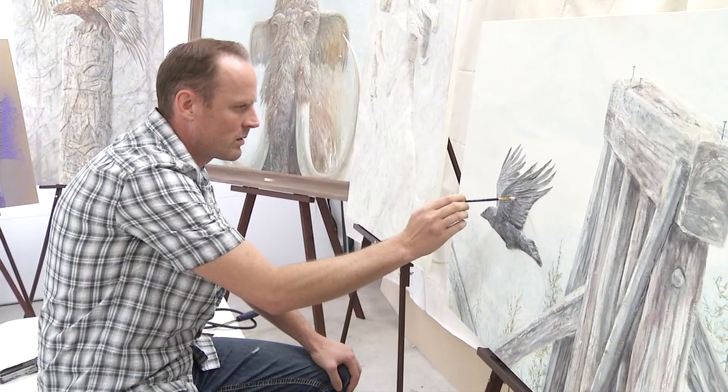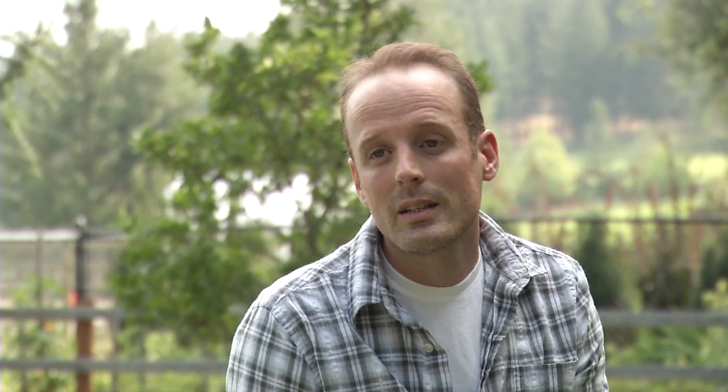I've done a few shows privately that are usually accompanying something else. This is the first show where the show is about the art. I'm not hosting it for somebody else, so that's exciting. More details are available online. From Kelowna, for Go Okanagan, I'm Tammy Williams.